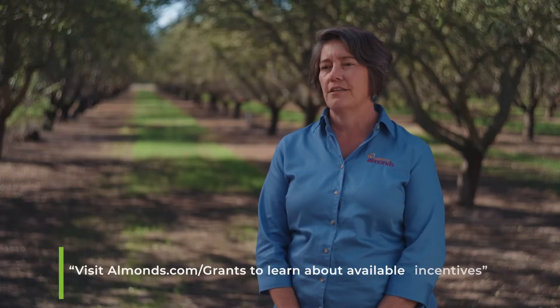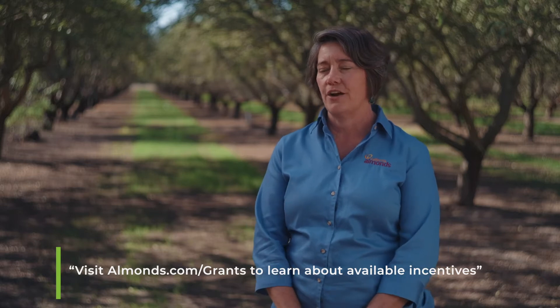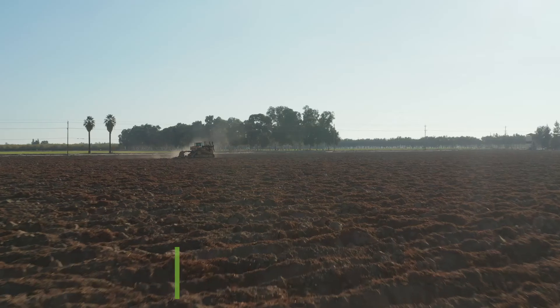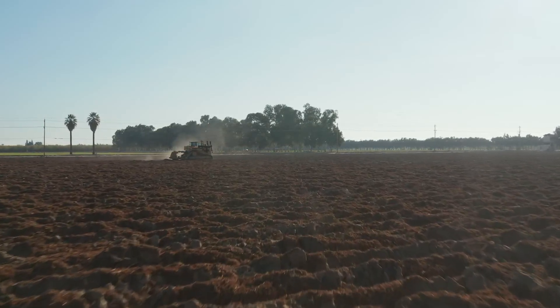There are two great ways to help offset the cost of whole orchard recycling. The San Joaquin Valley Air Quality District has an incentive program, as does the California Department of Food and Agriculture's Healthy Soils program. As a grower myself, what I would tell you is look into this — there are really some significant potential benefits, and it can really improve the soil and the returns you get out of your orchards. You can go to almonds.com or reach out to your local Cooperative Extension Farm Advisor for more information.